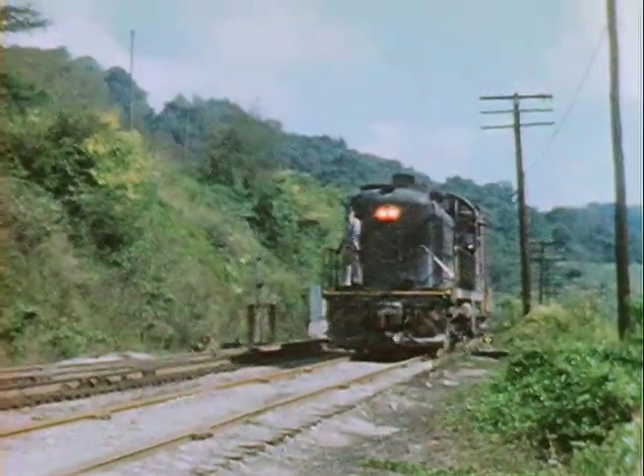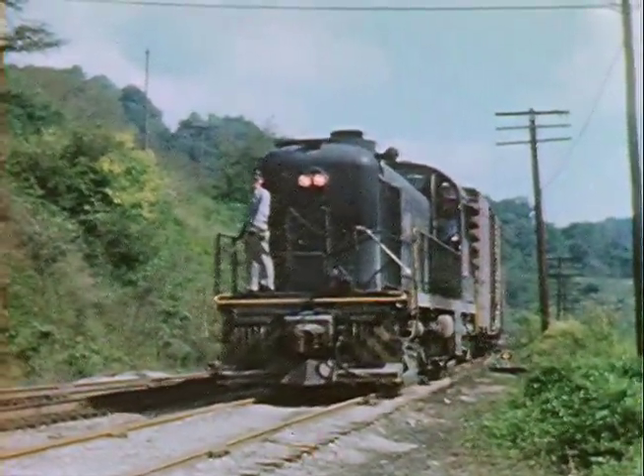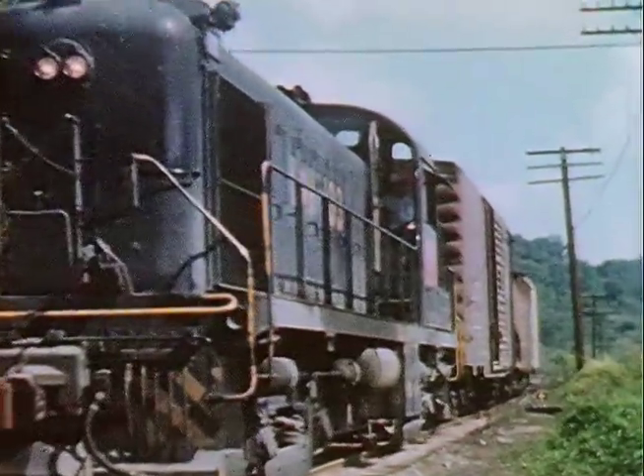Sparta, Kentucky, summer of 1961. The daily southbound local freight from DeCoursey to Louisville is taking the siding for a meet with Train 4, the northbound Azalean.